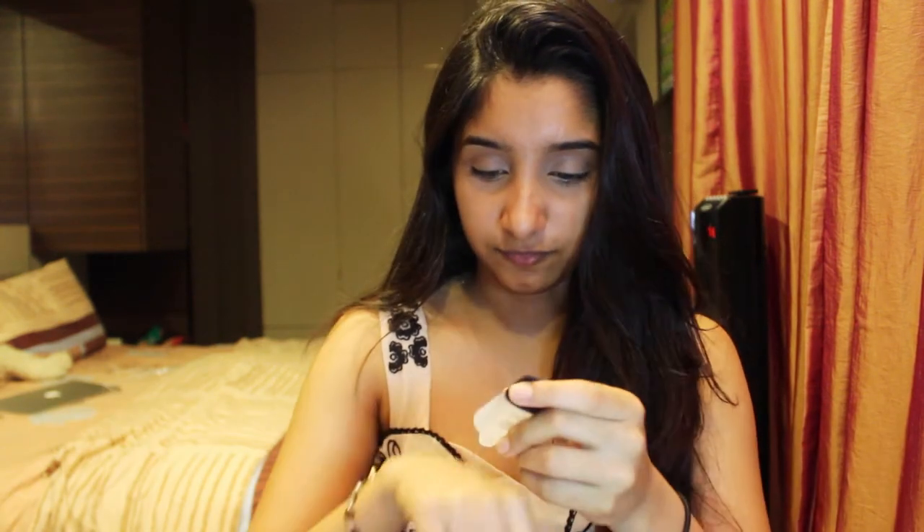Starting off, I take my Smashbox Photo Finish Foundation Primer — I got the mini size because I wanted to try it out first. It does feel good on the face, but it is so watery — it feels like oil, actually like I'm putting baby oil, Johnson's baby oil, on my face.